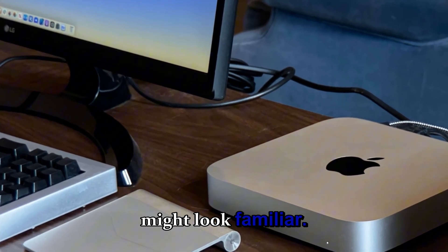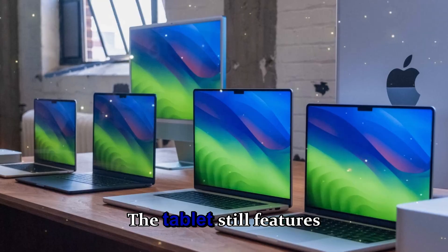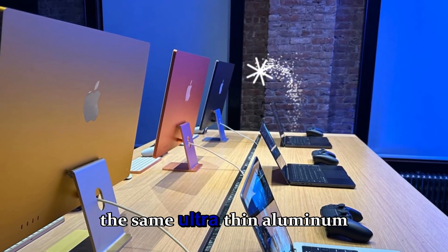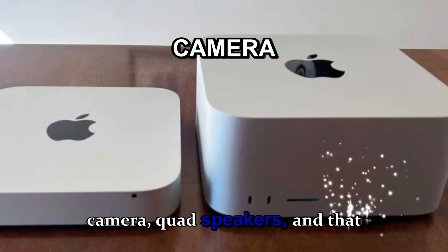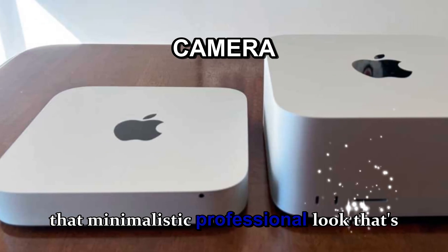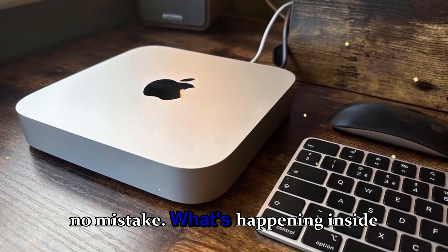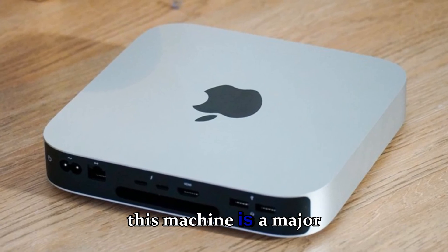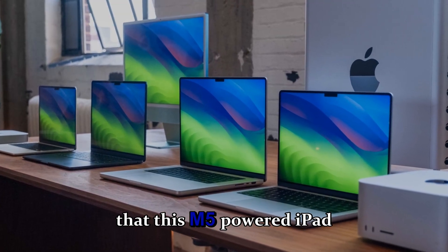At first glance, the new iPad Pro might look familiar — Apple isn't reinventing the wheel when it comes to design. The tablet still features the same ultra-thin aluminum chassis, single rear camera, quad speakers, and that minimalistic professional look that's become its trademark. But what's happening inside this machine is a major step forward.